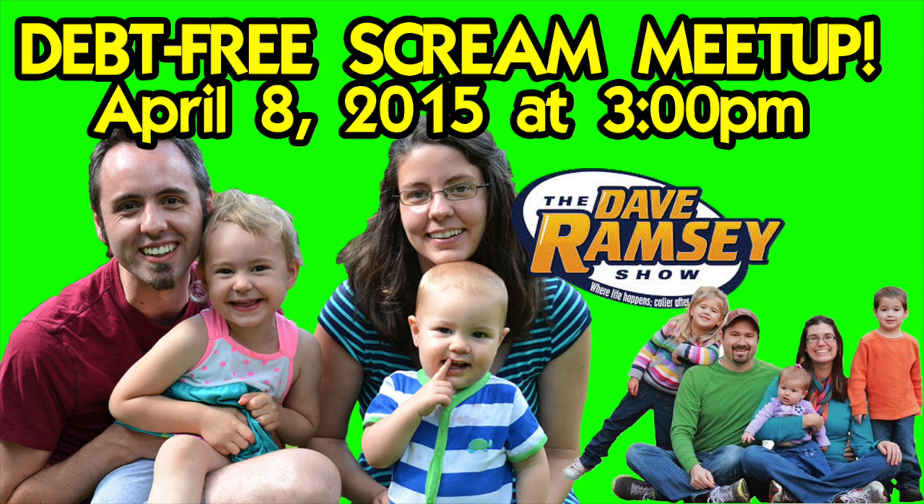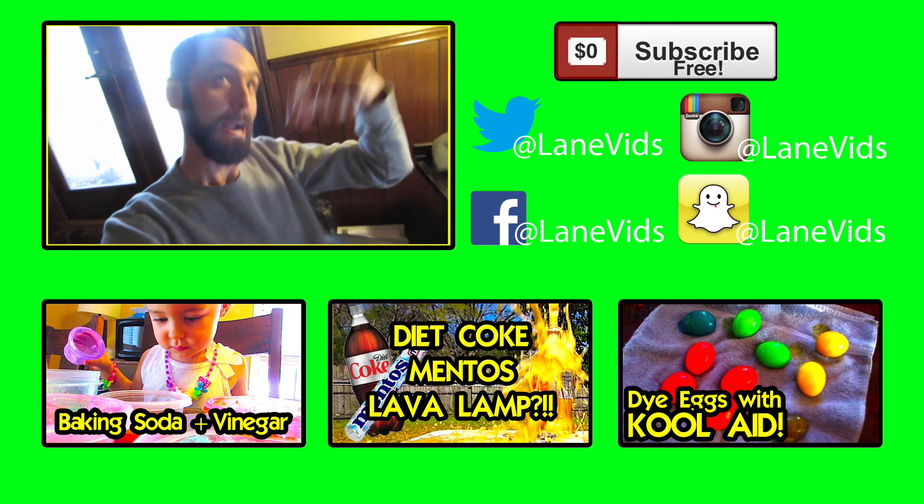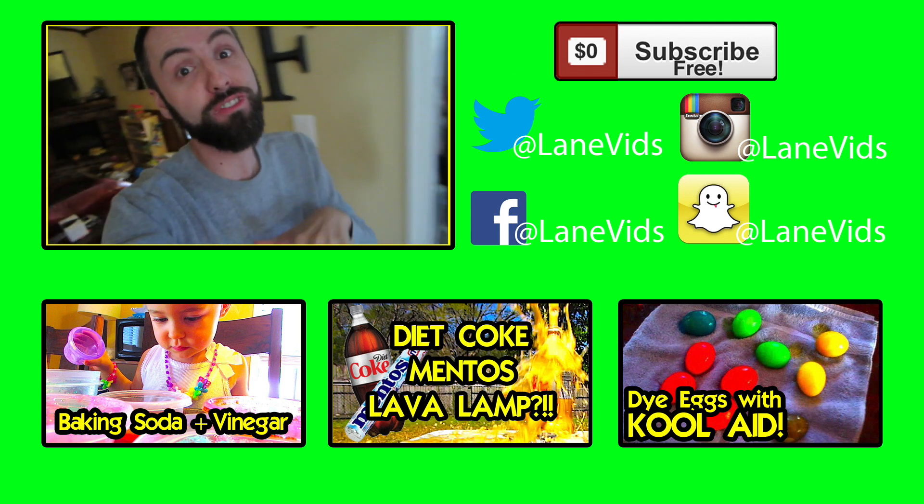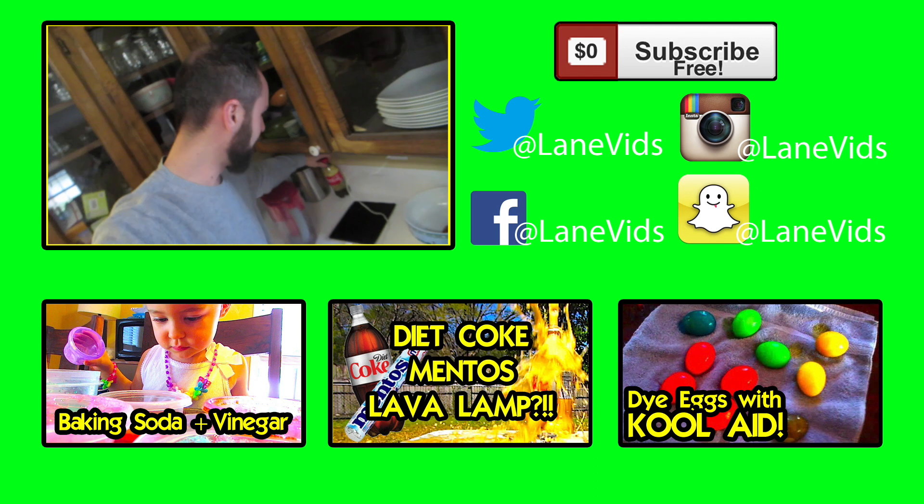I thought that was really neat. Hey guys, we're doing a meetup in Nashville, Tennessee. If you want more info, a link is in the description. We did a science experiment on yesterday's vlog — I don't know if y'all saw it, but it was fun. And this happened. This happened to Coke.